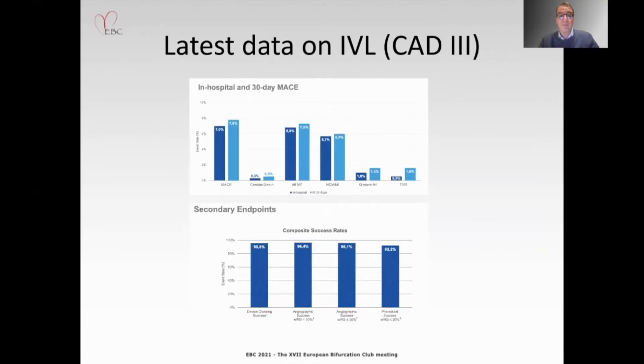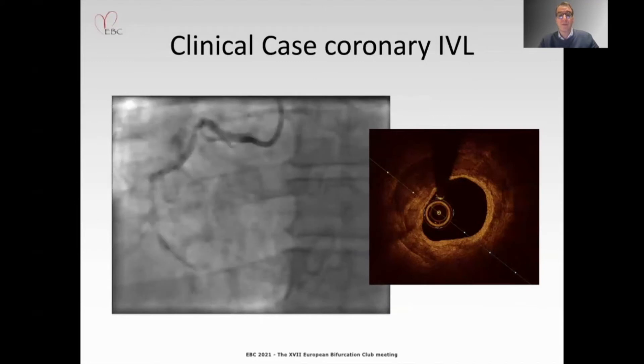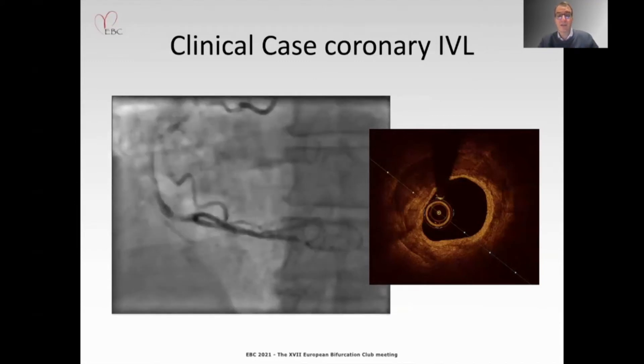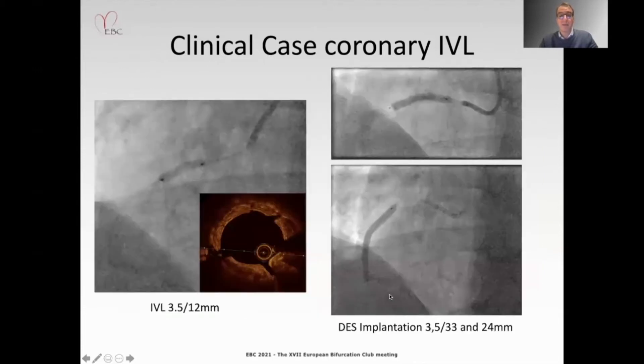The clinical endpoints were rather low, and there was a high success rate after treatment with IVL. A clinical case demonstrates a severe calcified lesion in the right coronary artery, nicely demonstrated on intravascular imaging with OCT. IVL treatment was then applied to the severe calcified lesion.